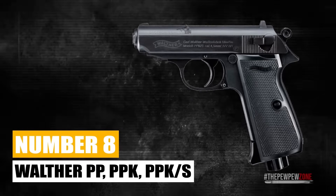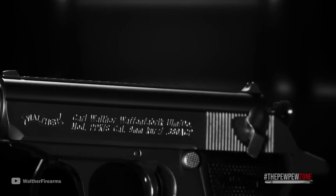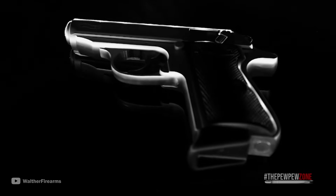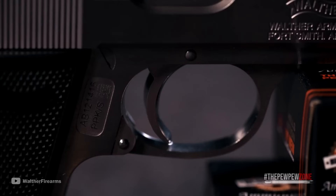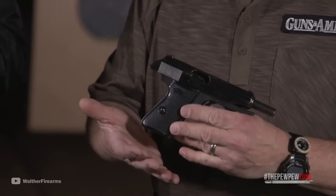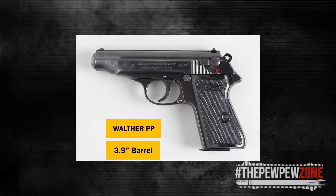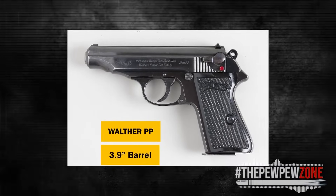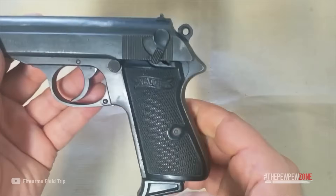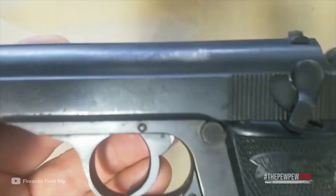Number 8: Walther PP, PPK, and PPK/S. Ever wanted to know the difference between the PP, PPK, and PPK/S? The original Walther PP was designed for police and military use — it had a 7-round capacity and a 3.9-inch barrel. While an excellent gun, Walther found it necessary to create the PPK to make it more carry-friendly. The PPK has a 3.3-inch barrel and a shorter grip frame, giving it concealed carry weapon status, while its bigger brother, the PP, was considered a sidearm.